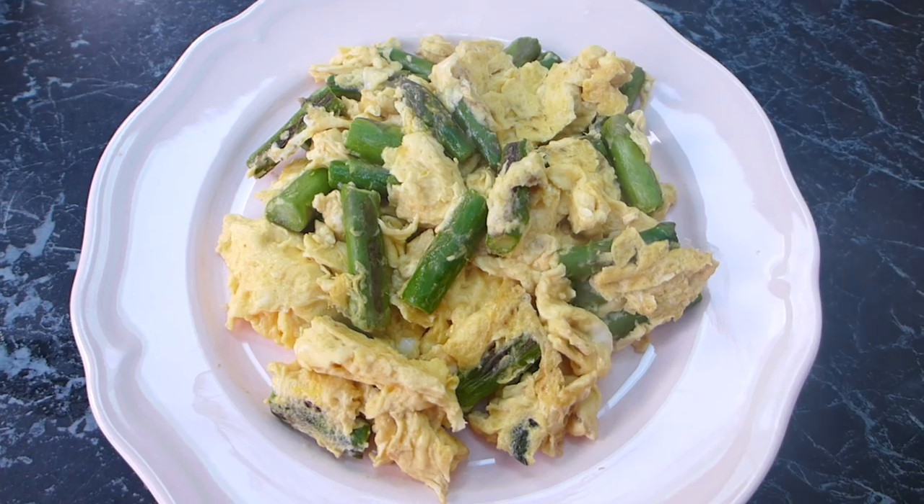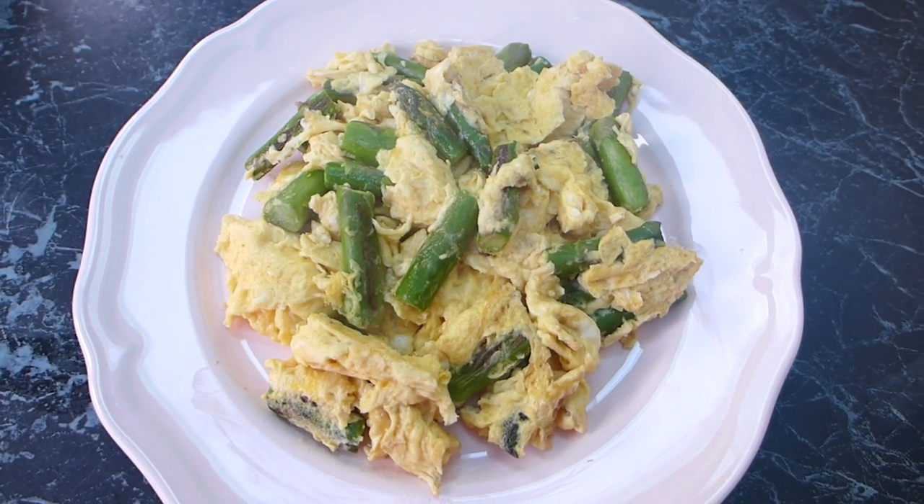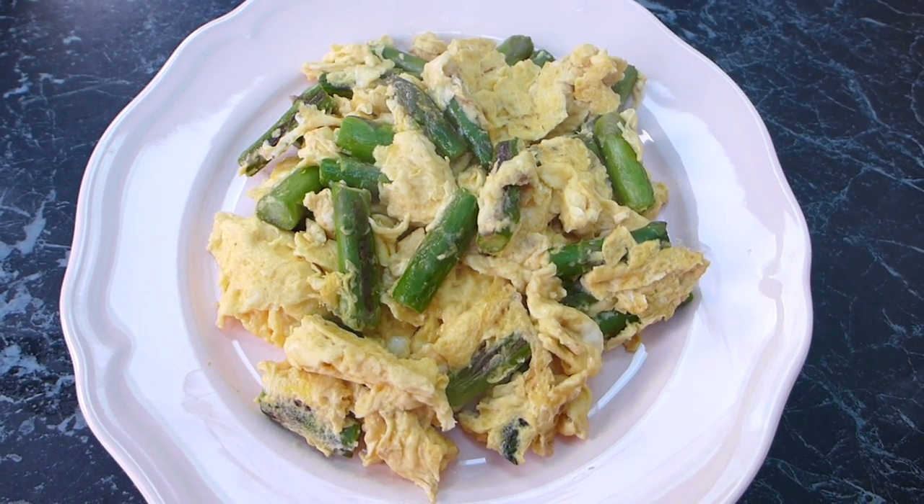I'm going to add a shake of salt and that is my breakfast. Keep watching for the rest of the day where I'll be sharing my meals, snacks, and any other keto fun.